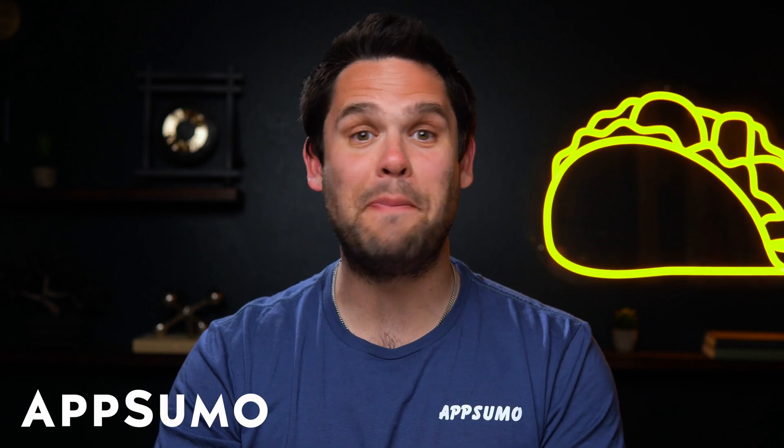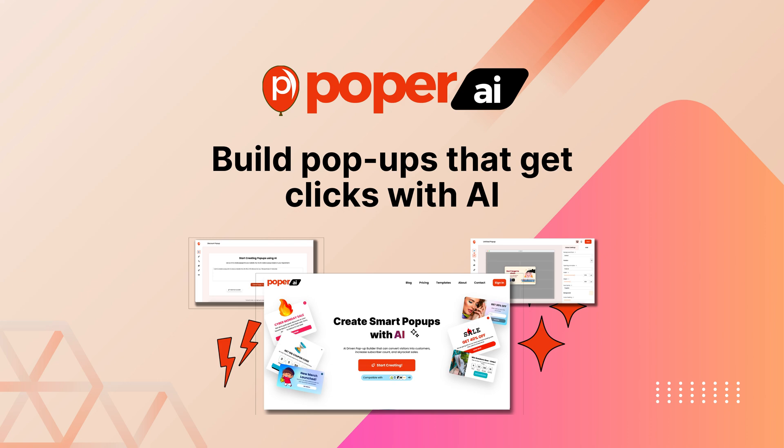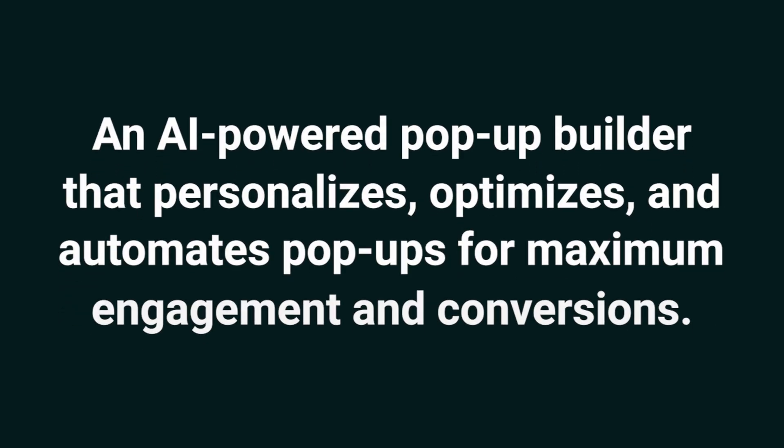Hey Sumo-lings, it's Jay with AppSumo, the best place to get insane deals on business software. Today we're taking a look at Popper, an AI-powered pop-up builder that personalizes, optimizes, and automates pop-ups for maximum engagement and conversions.